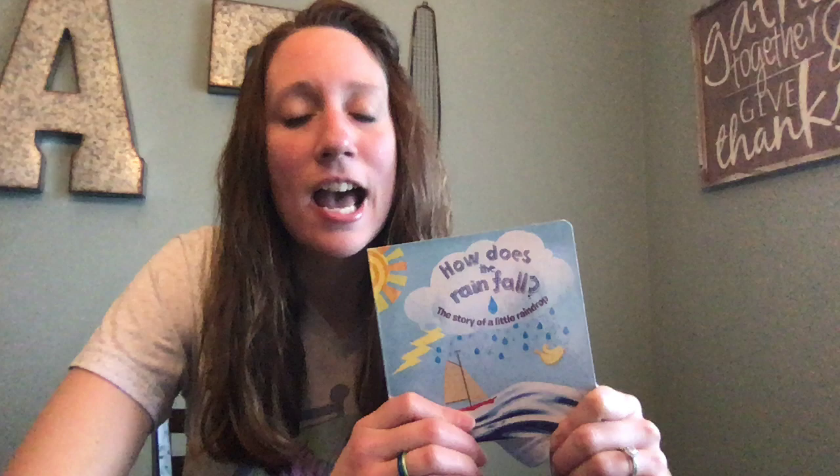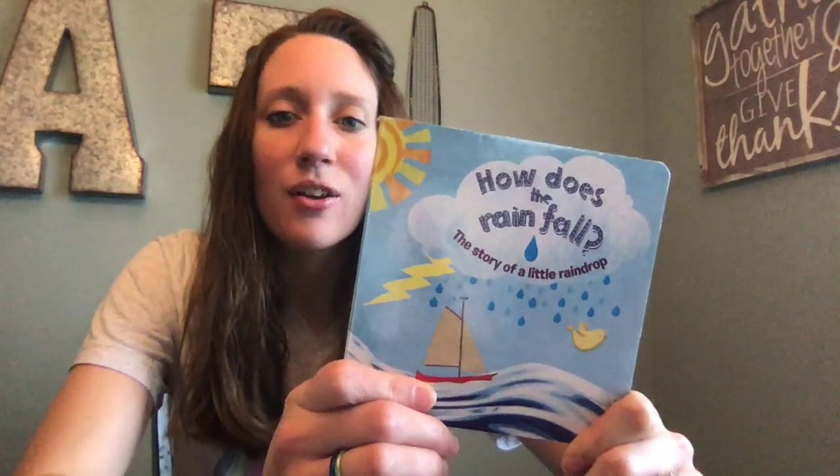Hey boys and girls, this is Miss Shoemaker. I just want to check in with everybody and read you a really quick book. Since the weather has been a little groggy again and it's been raining a lot here lately, I thought it'd be perfect to read the book How Does the Rain Fall? The story of a little raindrop.